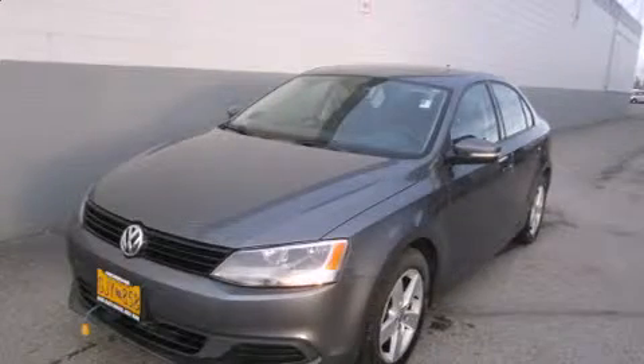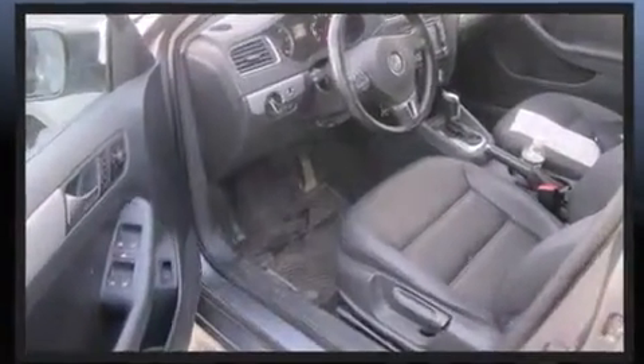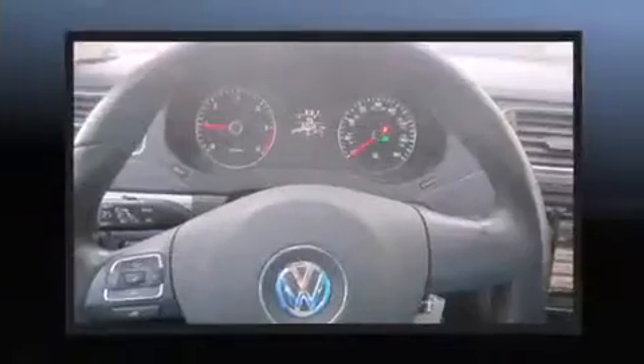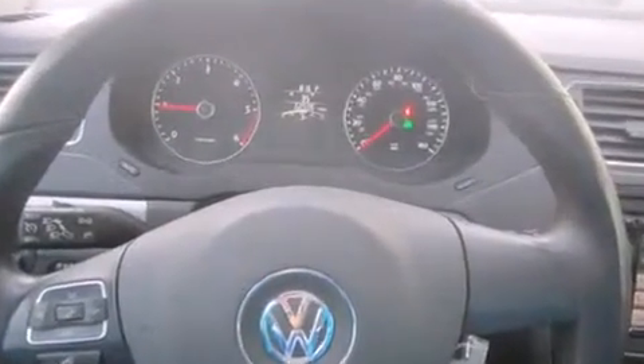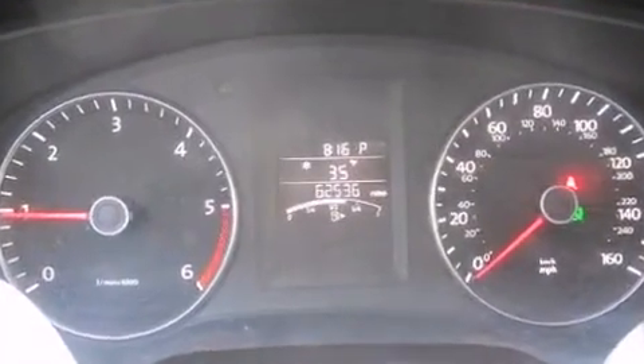Here's a great deal on a 2012 Volkswagen Jetta. This four-door, five-passenger sedan just recently passed the 60,000 mile mark. It features an automatic transmission, front-wheel drive, and a two-liter four-cylinder engine. A turbocharger further enhances performance while also preserving fuel economy.